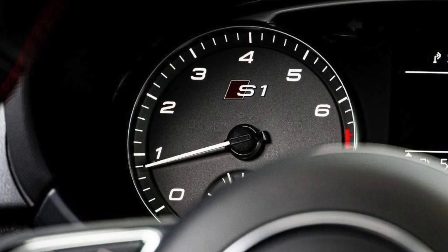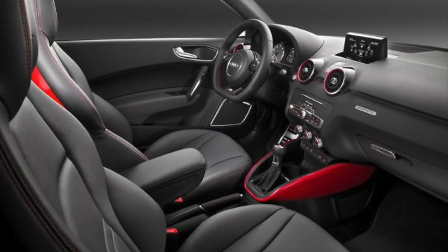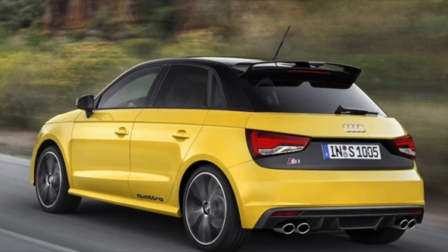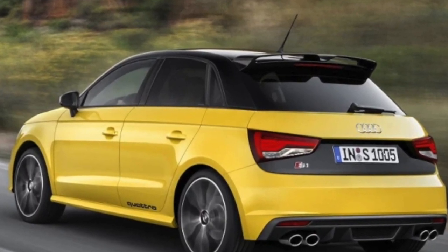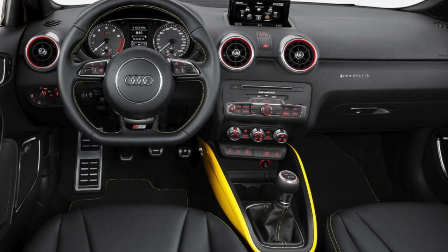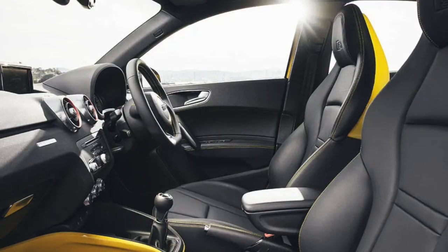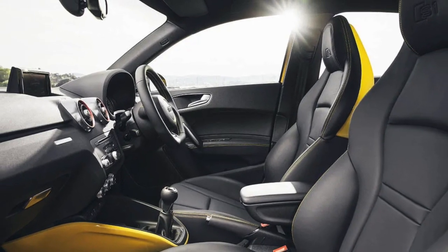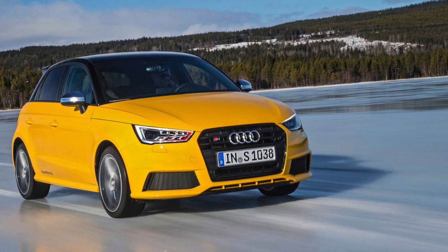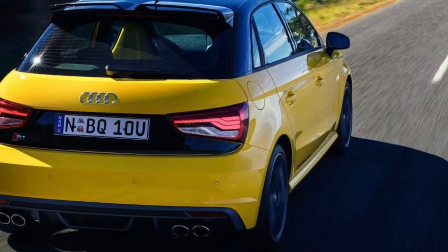The Audi S1 was manufactured by Audi AG, a German automobile manufacturer. The Audi A1 and S1 were initially produced at the Audi factory in Brussels, Belgium, from 2010 to 2018. However, in 2018, Audi announced that production would be moved to the SEAT factory in Martorell, Spain, as part of the Volkswagen Group's efforts to optimize production and reduce costs. Therefore, depending on the model year, the Audi S1 could have been built in either Brussels, Belgium, or Martorell, Spain.